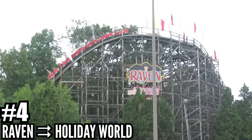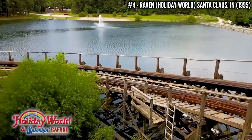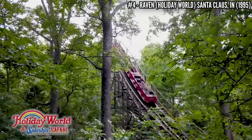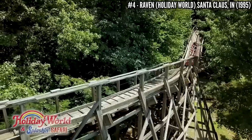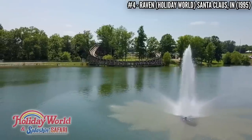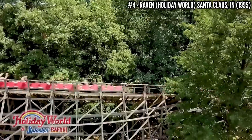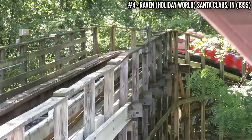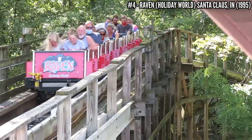Number 4: The Raven at Holiday World. When this opened in 1995, this CCI wooden coaster was kind of a throwback. It wasn't 200 feet tall and didn't have 7 inversions — it was a modest sized wooden coaster at 70 feet tall and 2,800 feet long. It used the terrain and is full of sharp hills and tight turns. This won multiple Golden Ticket Awards for best wooden coaster, and it started the wooden coaster craze at Holiday World.